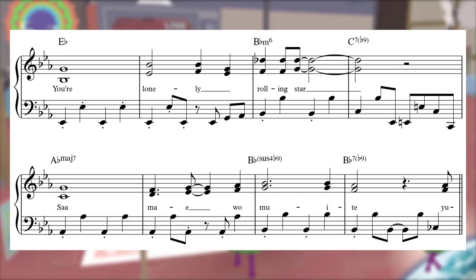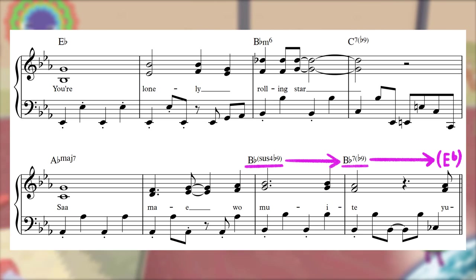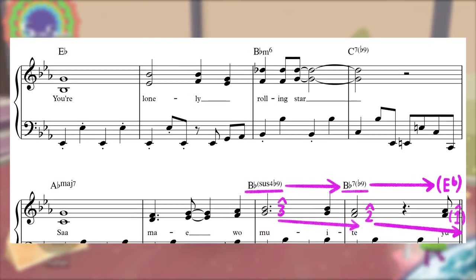Let's finish out the chorus and enjoy the spicy B flat sus flat 9 to B flat 7 flat 9 move, with the harmonized walk down the E flat major scale on top supercharging a return to our tonic E flat.